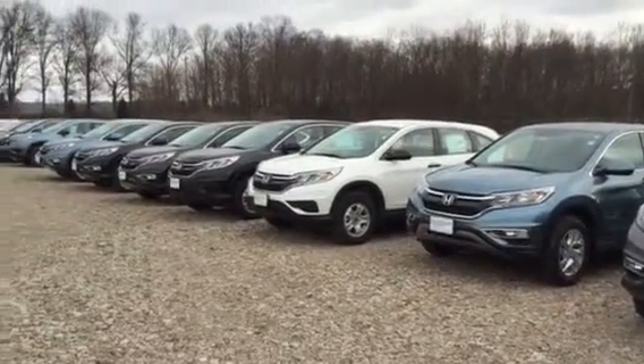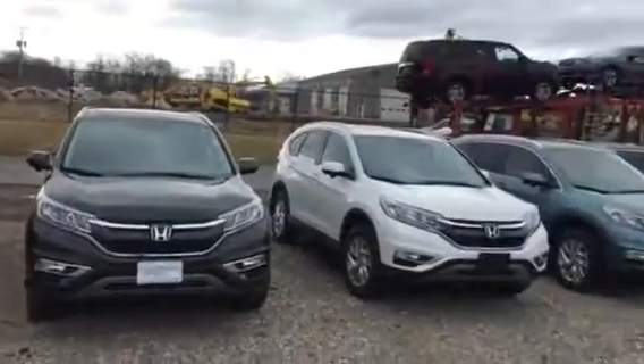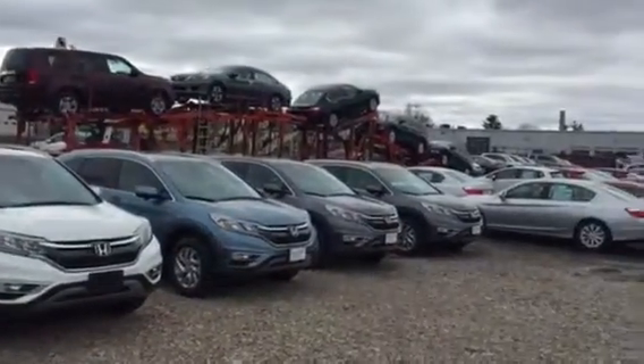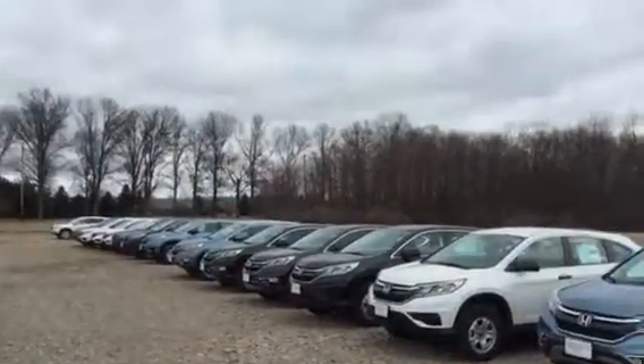Hi there, this is Matt Harper here at John Hedger Honda, sending you a video of our CR-V inventory. You can see the truck is unloading a couple more CR-Vs there as well, and we've got two rows of CR-Vs here.